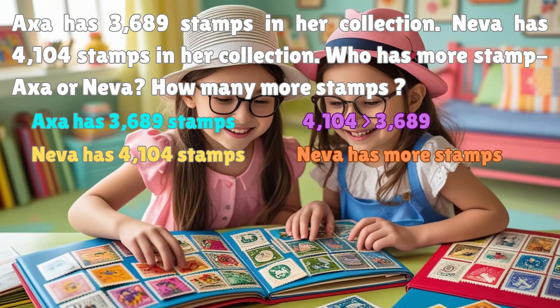Start with Neva's amount, 4,104. Take away AXA's amount, 3,689. Yes, Neva has 415 more stamps. That's how we solve who-has-more problems.